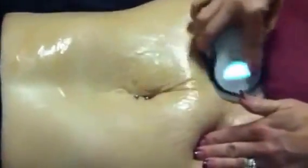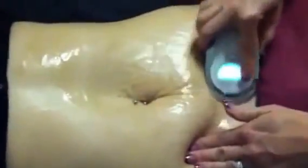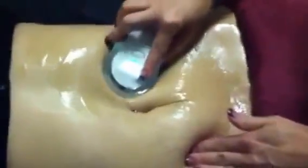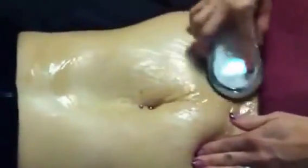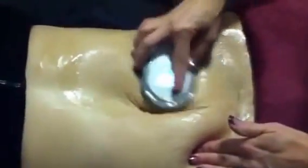The nice thing about this product is people want to see results, and with this you can see them instantly. It works — and you don't have to wait six months and lose ten pounds.